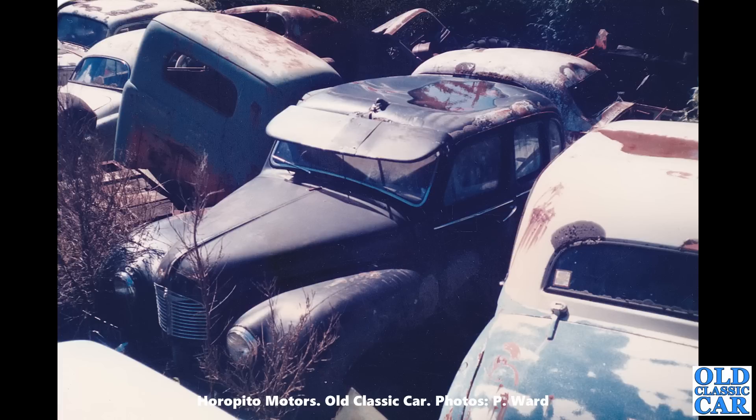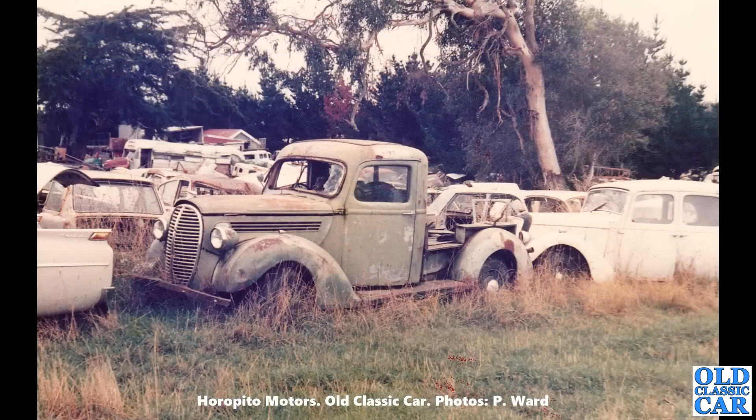By all means pause the video when there's a photograph worth studying. Look at that — one of the old barrel-fronted Fords of the late 1930s, a little truck — what a bobby dazzler that is. On the left there's an A40 Farina, same colour as ours — Farina grey. There's an old school bus or something in the distance as well. Cars just everywhere, it's incredible.